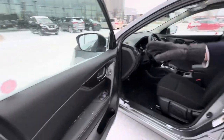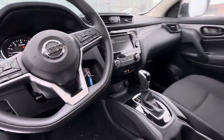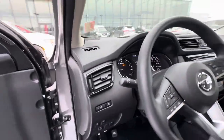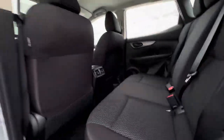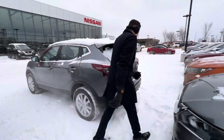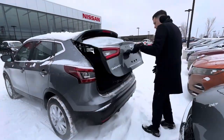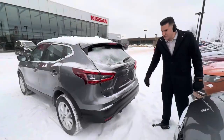In the inside you get power windows, power mirrors, heated seats, and a nice high screen in the middle as well. You do get a reverse camera. In the back, you get quite a bit of room for a subcompact vehicle — quite a bit of room in the back for the Kicks, along with the reverse camera.